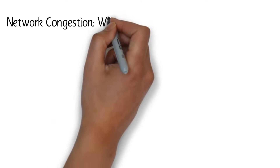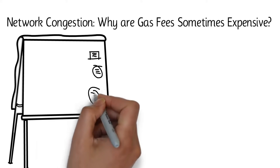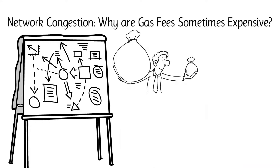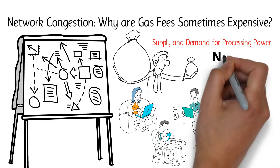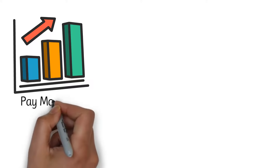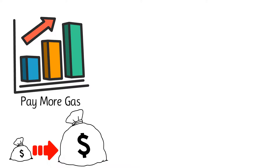Network congestion — why are gas fees sometimes expensive? Despite the fact that Ethereum has a well-thought-out design for processing and prioritizing transactions, that does not mean that the network works flawlessly in practice. Gas fees fluctuate with supply and demand for processing power. If Ethereum faces a surge in demand but does not have enough miners to support more transactions, it experiences network congestion, which makes gas fees skyrocket, since some users are willing to pay more gas to increase their transaction's priority. As a result, the average transaction fee increases and users must pay more money than usual.